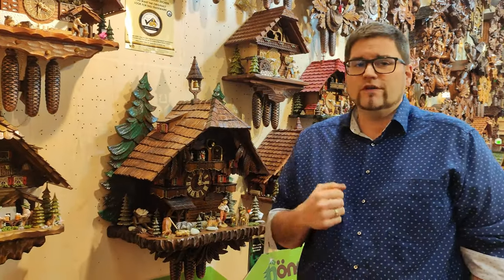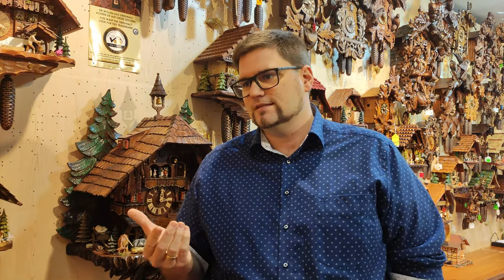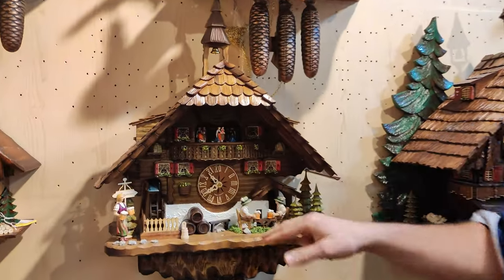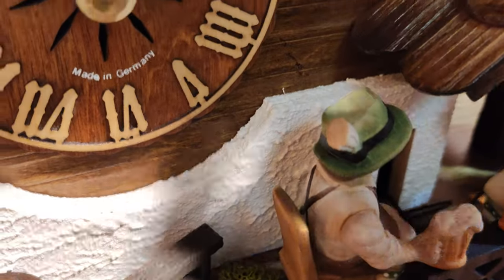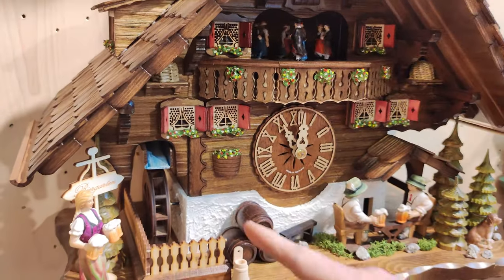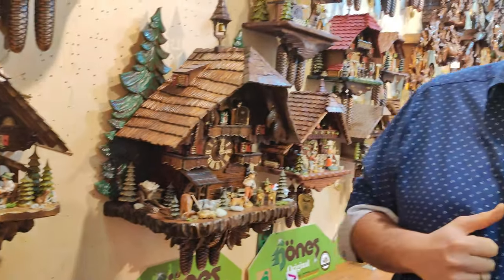Another thing is how many moving parts you have on a clock. A moving part means more mechanism inside — extra wires go in there, extra mechanisms are built in to make figures move. Here for example we have the beer drinkers, and I'll show you that in a little more detail. The beer drinkers here lift their arms together with each cuckoo call, and you can see the extra movement built in back here. And then of course the dancers move together with the water wheel. So the more movement on the clock, the higher the pricing will get.